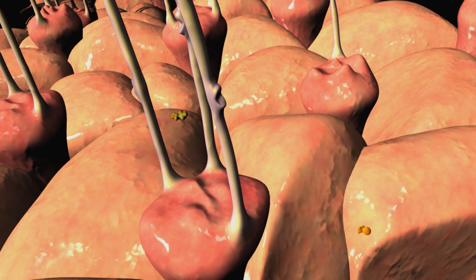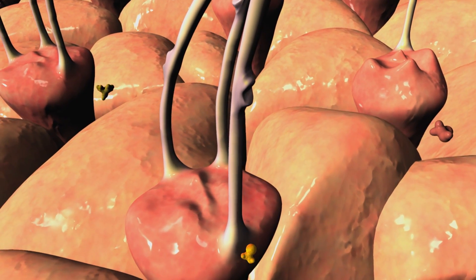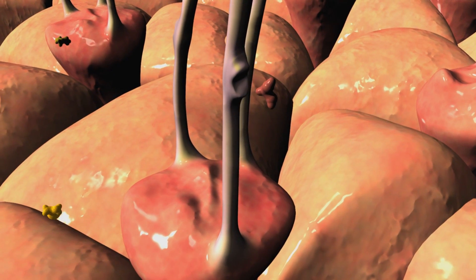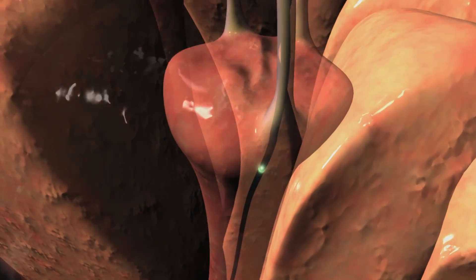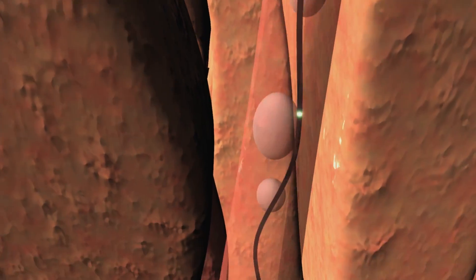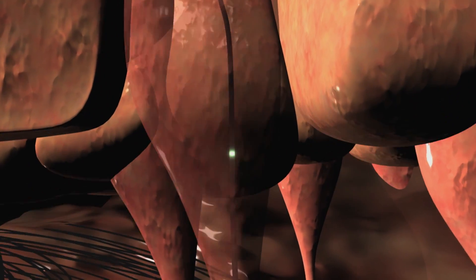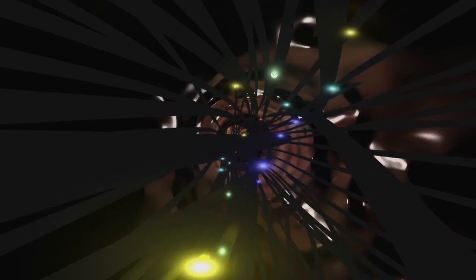The shape has to be exactly right and the charge distribution has to be exactly right. And then it fits in there like a glove. And that's when the signaling cascade begins.